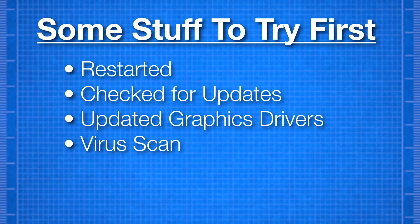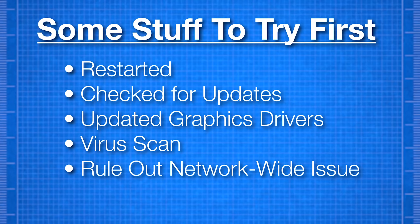For this video, I'm assuming you've already tried the usual stuff: you've restarted, checked for updates, updated your graphics drivers, done a full virus scan, and if it's a network issue you made sure that only that computer is having issues. And if the problem seems related to a specific program, you've tried reinstalling it. In that case, the next course of action is to try running a few commands created to repair Windows.